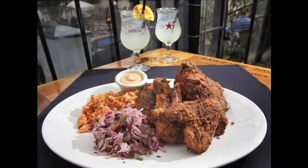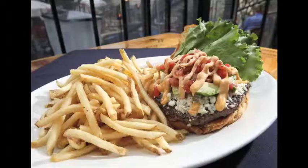A tequila glaze covers the Blue Agave Burger, along with avocado, queso fresco, and pico de gallo. And Trocadero still has great skinny fries.